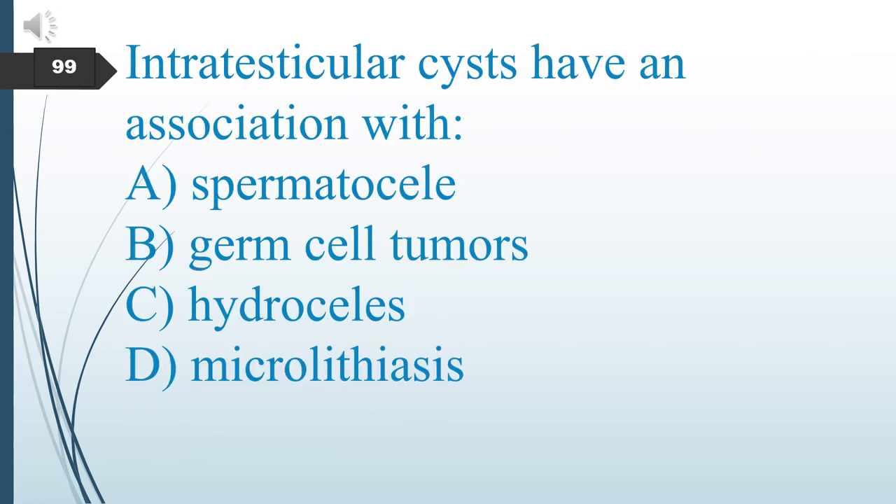Intratesticular cysts have an association with what? A. Spermatocele. B. Germ cell tumors. C. Hydroceles. D. Microlithiasis. The answer is A: spermatocele.